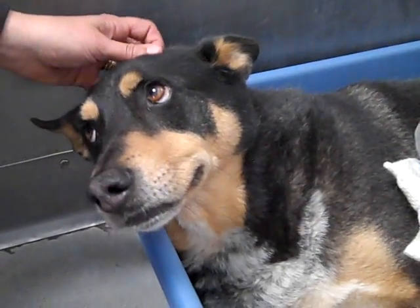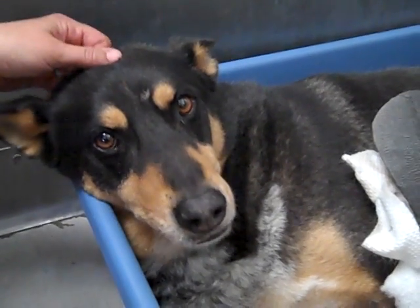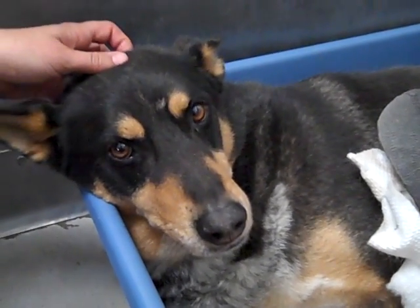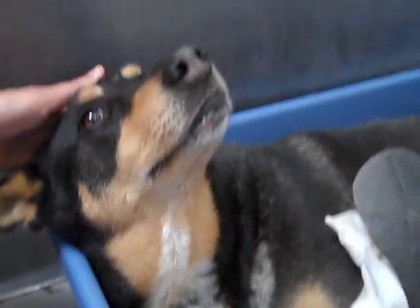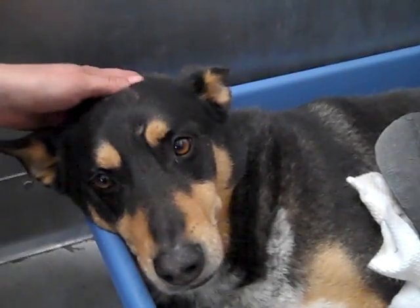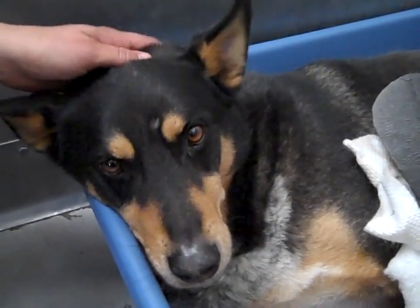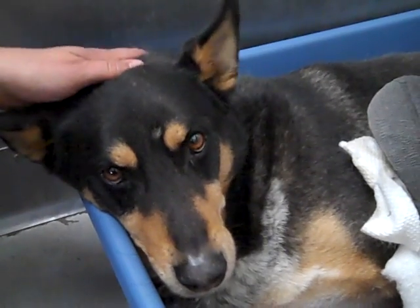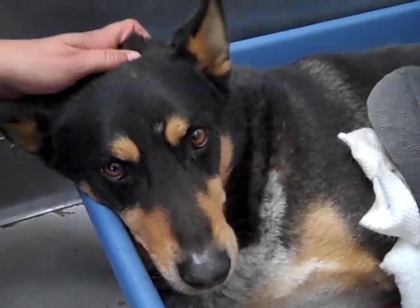Maybe in the new year he'll be a companion for you to walk around with. He's in the shelter in an area because of his injury where a lot of people can't see him, so he's definitely going to need some help. We think there's a family out there that's going to love this guy, care for him, and give him the attention and love that he needs.